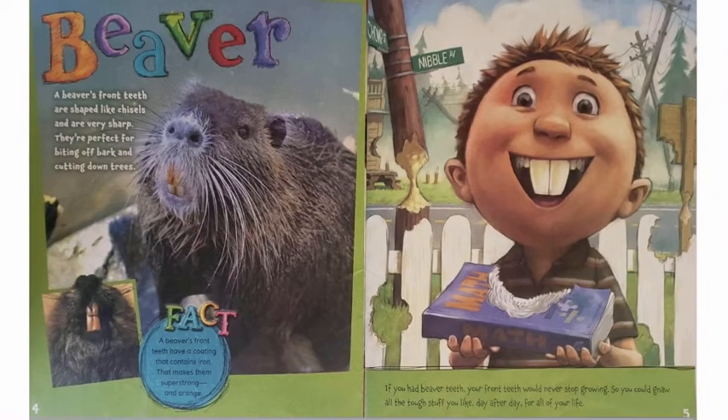Beaver. A beaver's front teeth are shaped like chisels and are very sharp. They're perfect for biting off bark and cutting down trees. A beaver's front teeth have a coating that contains iron. That makes them super strong and orange. If you had beaver teeth, your front teeth would never stop growing. So you could gnaw all the tough stuff you like day after day for all of your life.